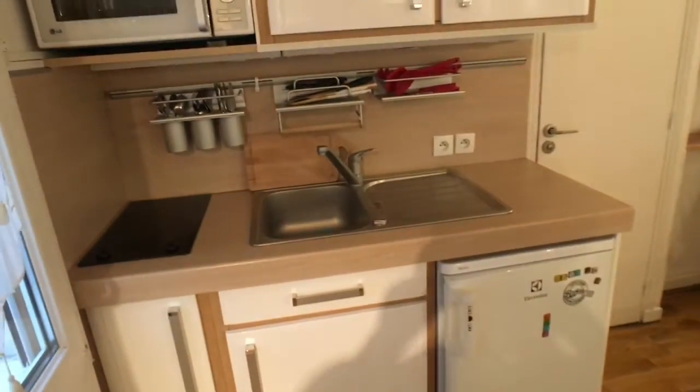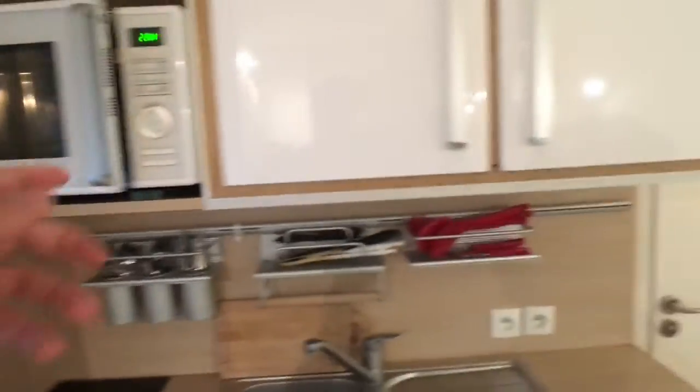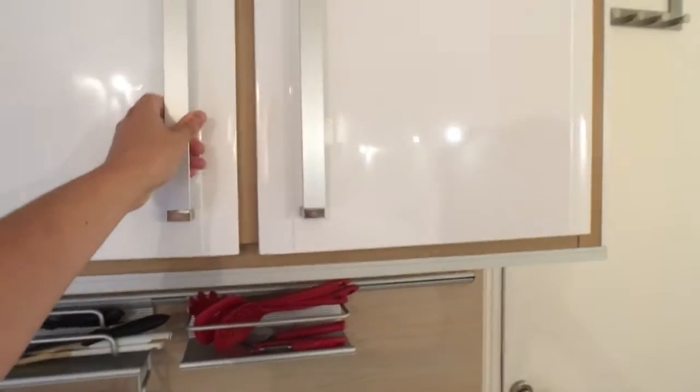And this is the kitchen, so it's fully equipped. You have the sink, a microwave that also has an oven, some closets for your kitchen and stuff, and the fridge.